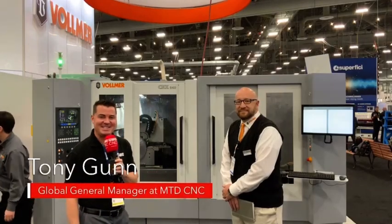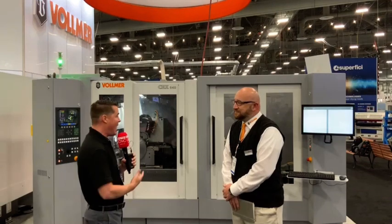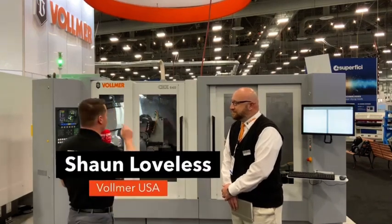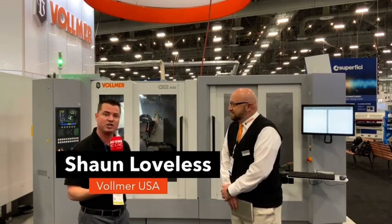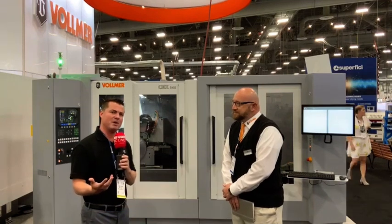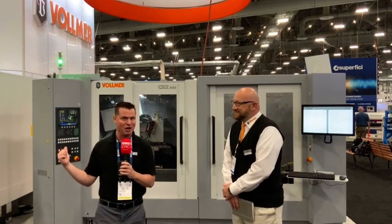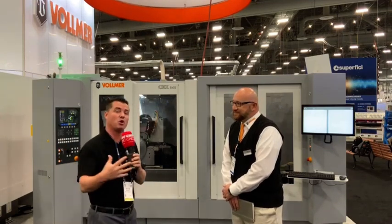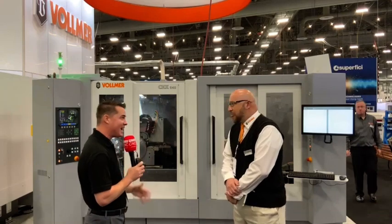Hello and welcome back to MTD CNC North America. We are at the AWFS show and we are on the Vollmer booth. Vollmer is an incredible company with a massive history since 1909. I have the great pleasure to be with my buddy Sean here and we're going to talk about the CHX 840 machine and what they're showcasing here at this woodworking show. We're going to learn why and how this machine can help the woodworking industry and beyond. Sean, thank you so much for being a part of MTD and let the world know exactly what you're doing here.